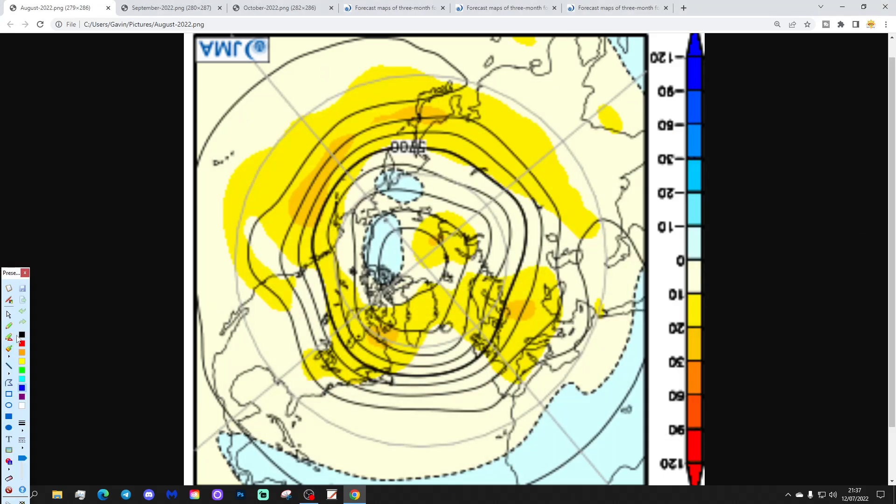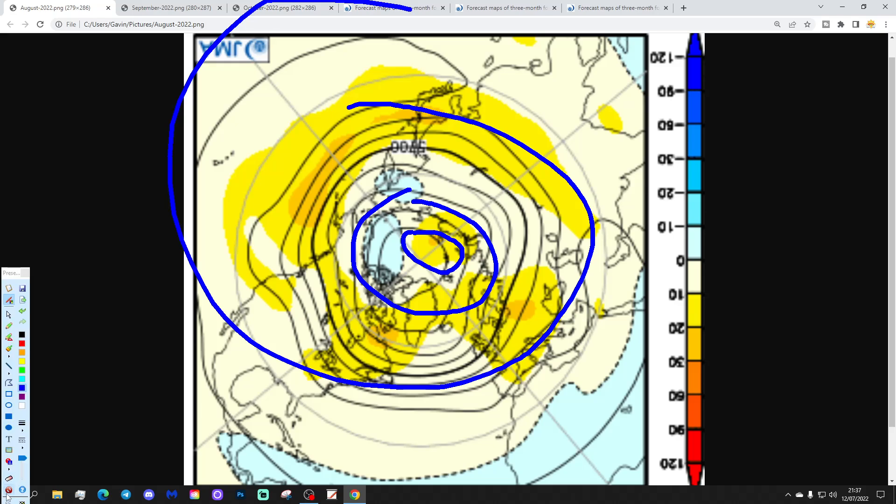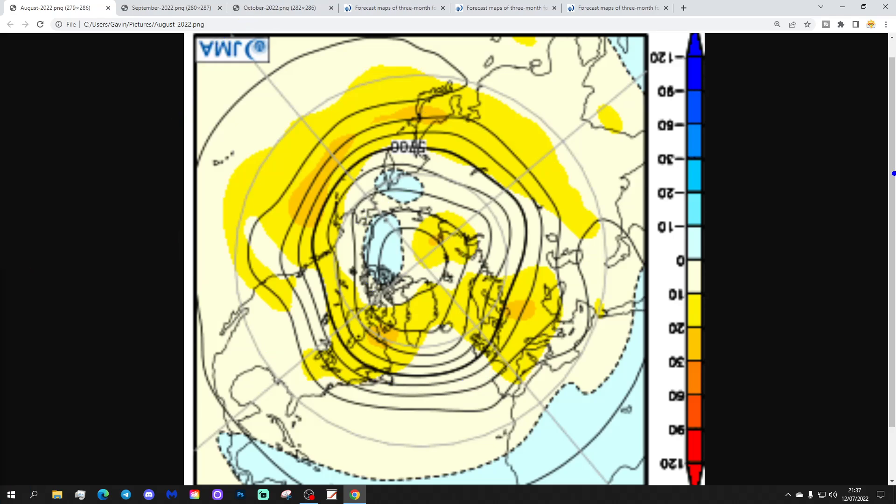We're going to start off with month one — 500 millibar height dominant temperature from the Arctic and North Pole view down. This is the North Pole just here, and this is a wider Arctic circle around there, with mid-latitudes through there. 500 millibar heights at around 18,000 feet is an area in the atmosphere where high pressure and low pressure views are moved around by the jet stream running above. Yellow, orange, and red extrapolate to above average heights, which is high pressure; blue to below average heights, which is low pressure.